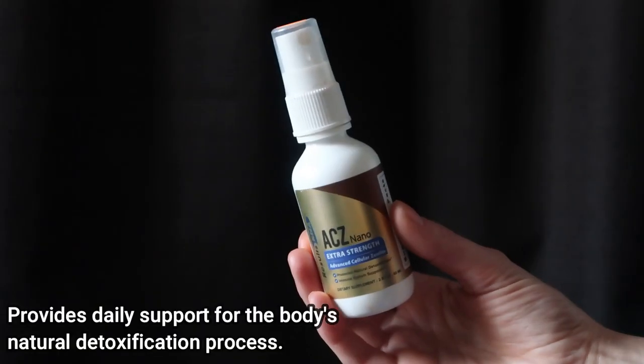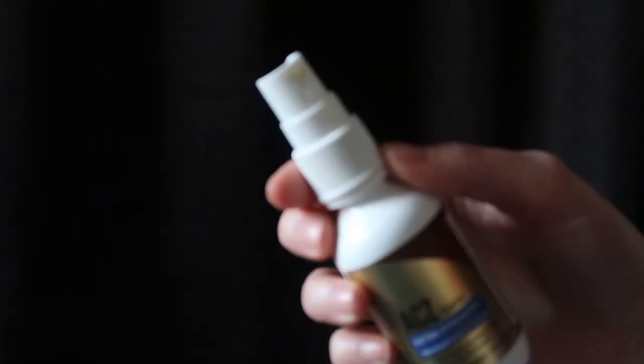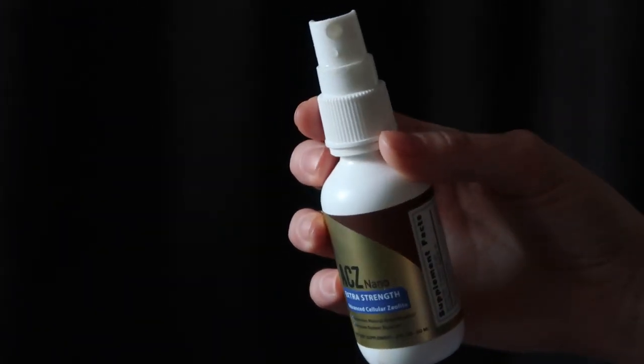So first I'm going to talk about the supplements she recommended to me. I have about eight or nine different supplements that I'm taking, and I know that sounds like a lot, but my body definitely needed help. One of the things she recommended is the ACZ Nano Extra Strength Advanced Cellular Zeolite from the brand Results RNA. What this does is it helps to bind copper and toxicity.